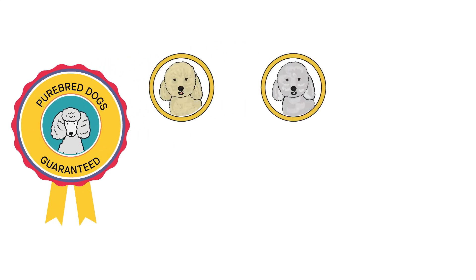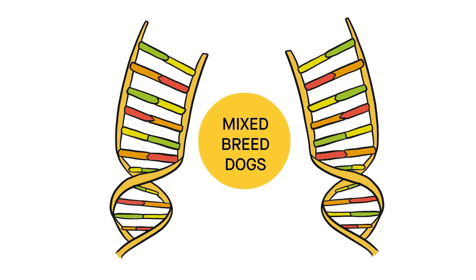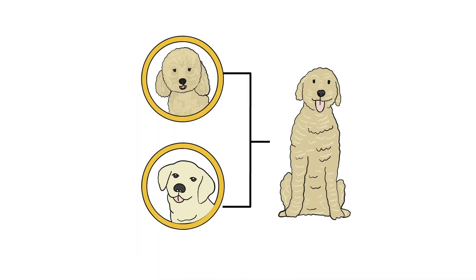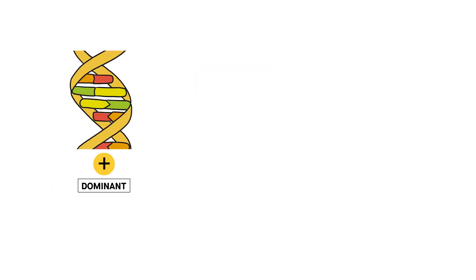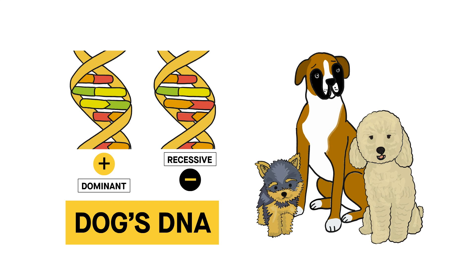Purebred dogs are guaranteed to pass down certain traits. Breeding two poodles together will result in puppies with long, wiry, curly coats. Genes can combine together in interesting ways with mixed breed dogs, however. Breeding a poodle with a Labrador, for example, could lead to a puppy with a short and curly coat. If you're wondering where your dog's coat came from, you'll find the answer in their DNA and the genes they inherited.